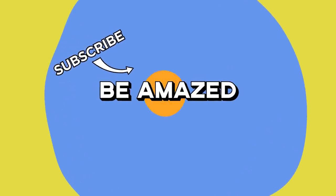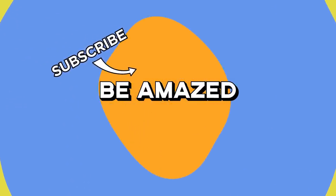Which of these workers impressed you the most? Let me know in the comments below, and thanks for watching.